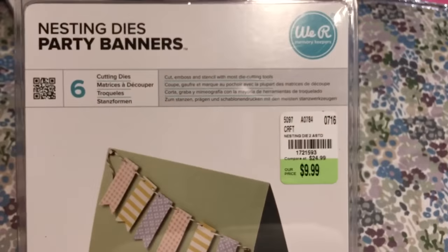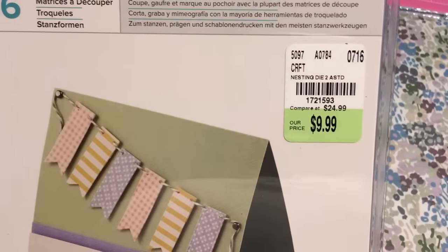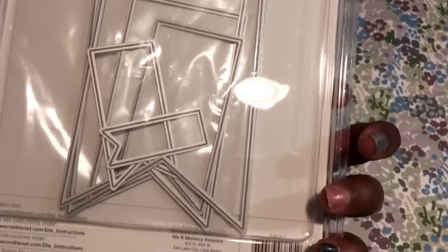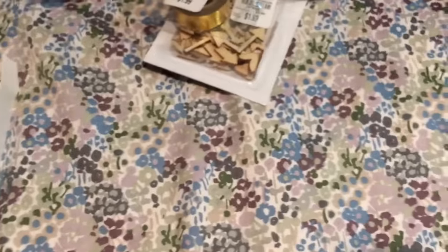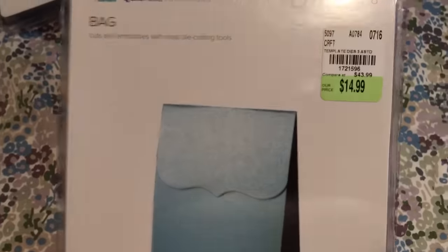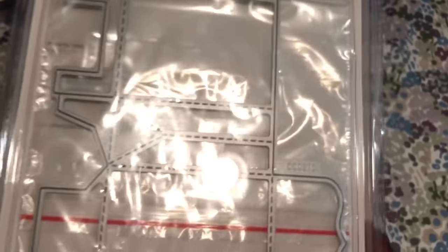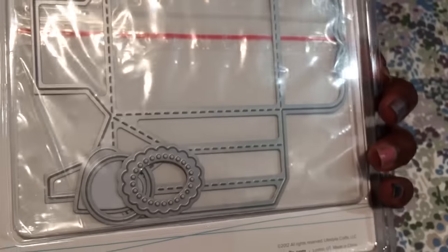Then I did find some more dies so I picked them up — this is the Nesting Dies Party Banners and the SKU on this is 1721593. I also picked up this bag die and the SKU number is 1721596 for $14.99. It's a pretty small little bag but it's cute.